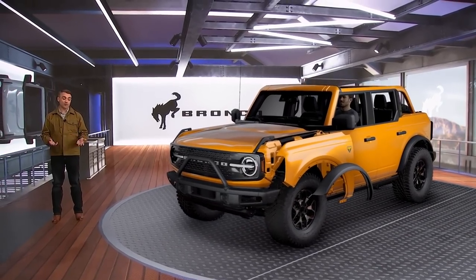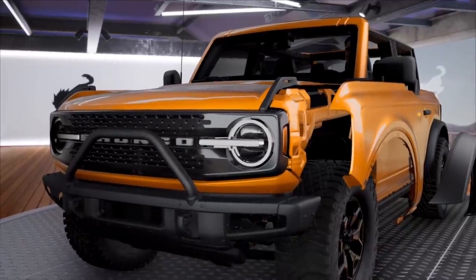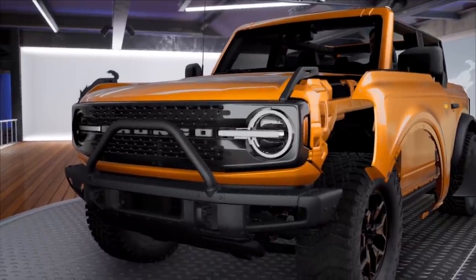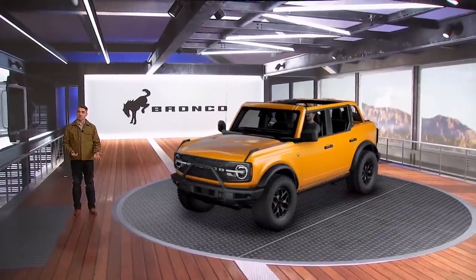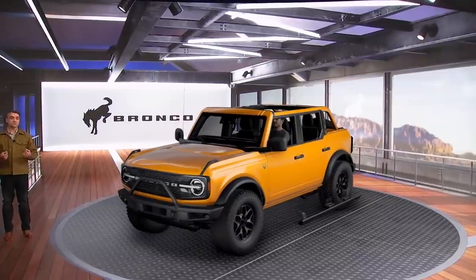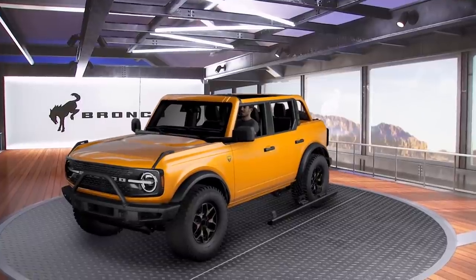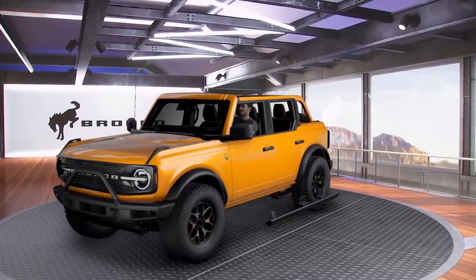The front fenders and the fender flares are two separate pieces, so they can be individually customized. It's quick to remove the flares, whether you're prepping for a trail crawling adventure or you just want to change the look of your vehicle. The side steps and rock sliders are easy to remove, and changing between them is simple — they use the same attachment strategy. If you have side steps but need the rock sliders for an off-road adventure, it is a piece of cake to swap.